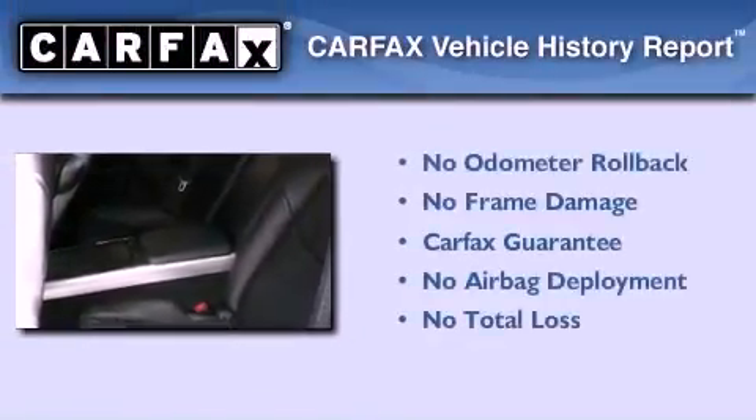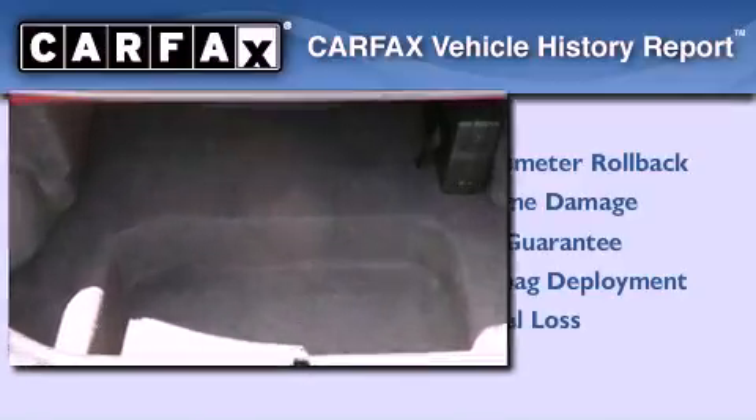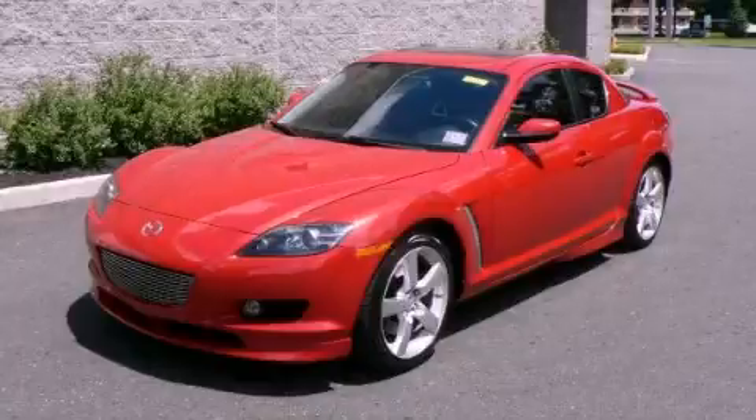Not to mention that this Mazda qualifies for the Carfax Buyback Guarantee. Call now to find out how you can own this breathtaking vehicle.